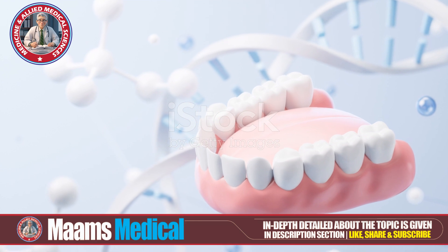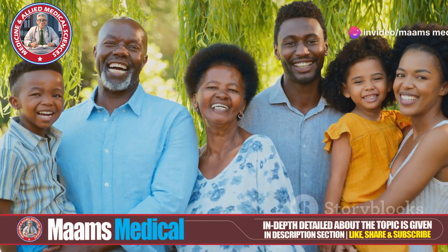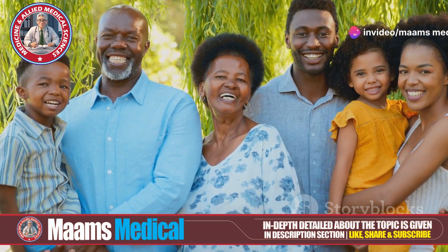Let's break down the main causes. First up, hyperdontia can run in families. If your parents or grandparents had extra teeth, there's a chance you might too.